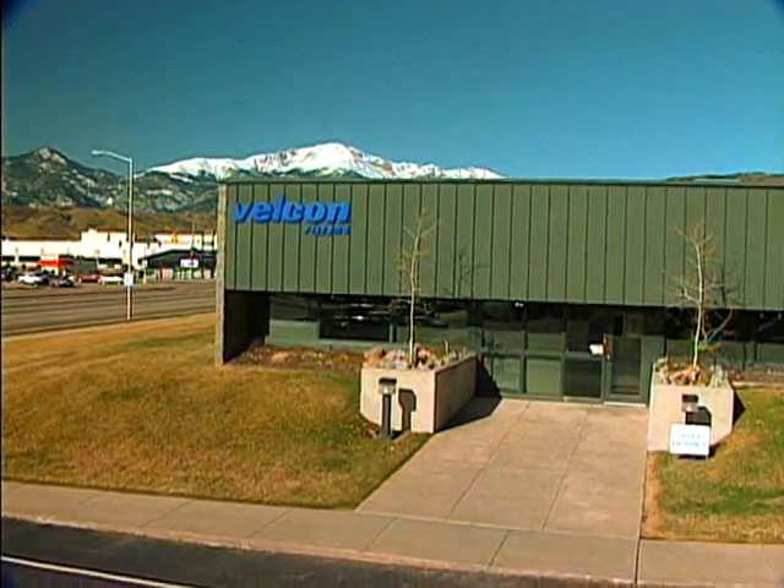Welcome to Velcon Filters, headquartered at the foot of Pikes Peak in beautiful Colorado Springs.